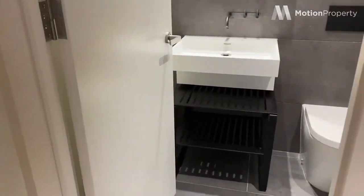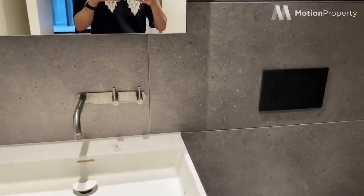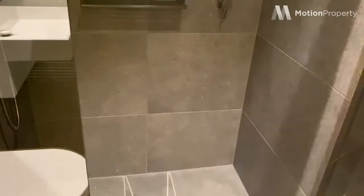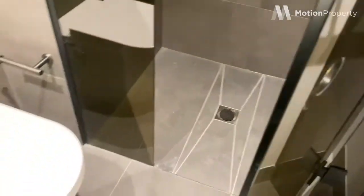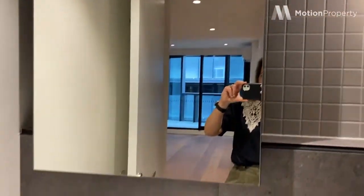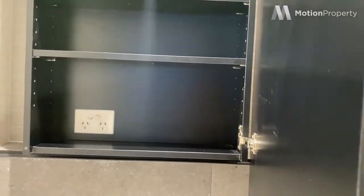Over here to the right is the beautiful Yarrawan bathroom with your hidden cistern and a lovely shower which is nice and big, all the way up. Beautifully done — the Yarrawan finishes. And you've got a little light there and storage behind this door here for all your toiletries and makeup.